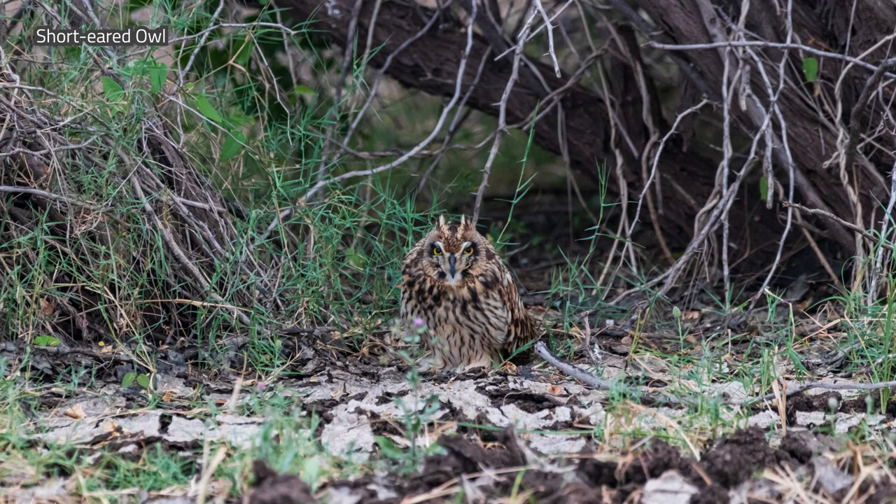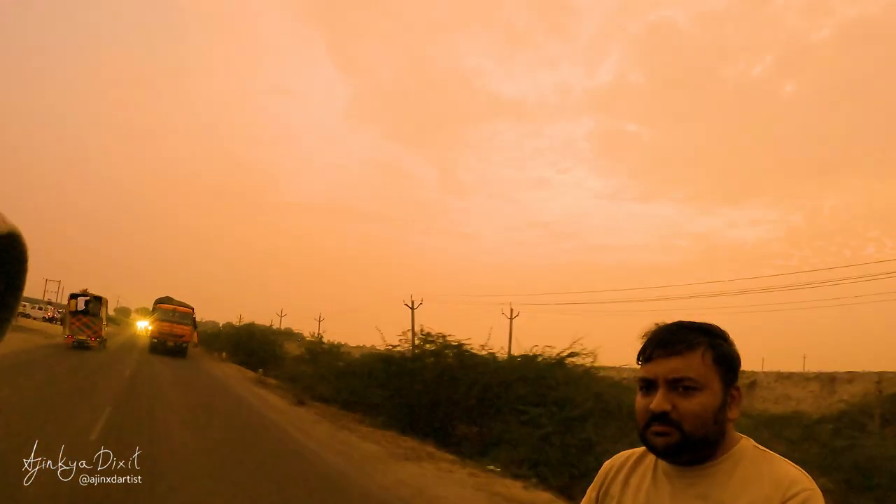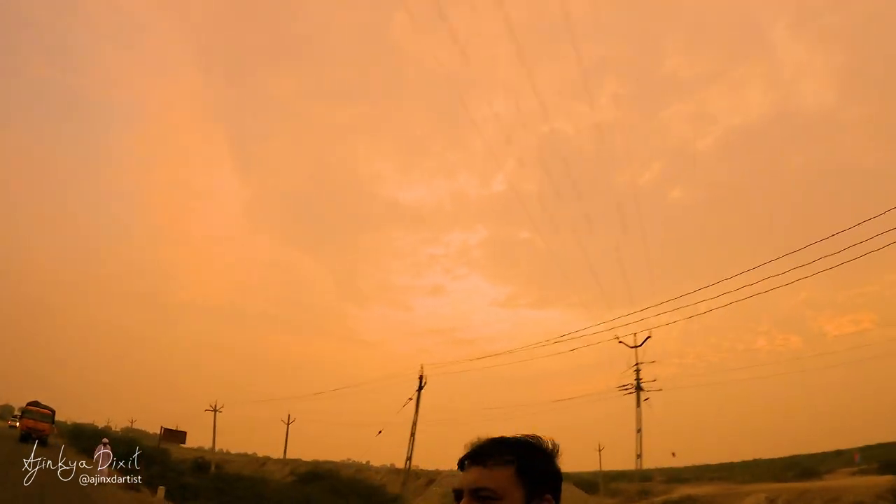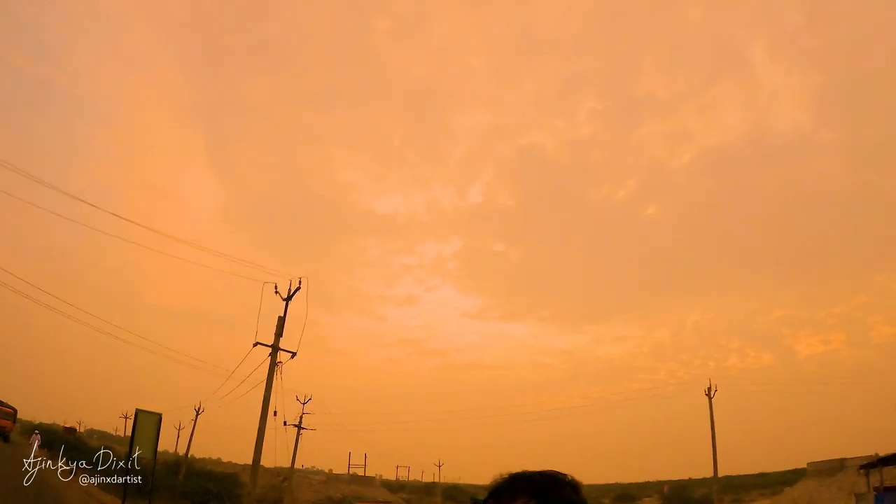I've had a really good response on my previous video — if you haven't seen it, please check it out. That video is about the lesser cuckoo bird, which is a rare sighting in Pune. Hey guys, I hope you enjoyed the first day — it was an amazing end with the peregrine falcon and the short-eared owl. I was super excited and happy to finally see the peregrine falcon, and almost everyone here was really happy with the sighting.